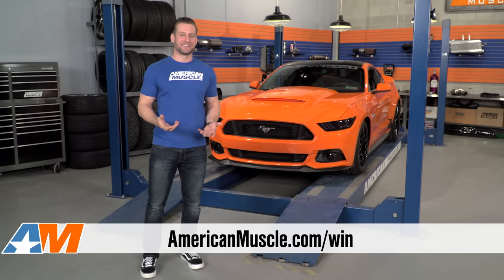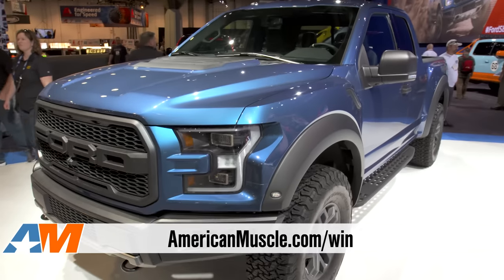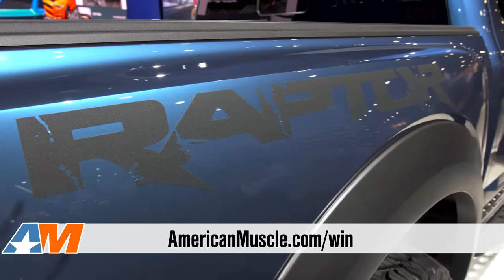Pretty killer, right? Well, guess what — I'm not even done. You're probably gonna need something to tow it with, right? How about a brand new 2017 Ford Raptor, the baddest, most capable factory-produced truck around?